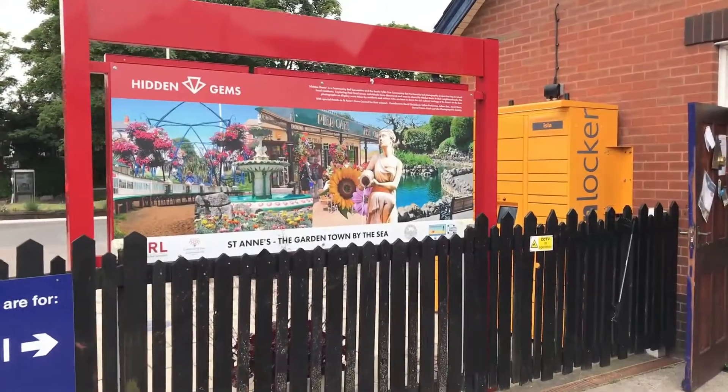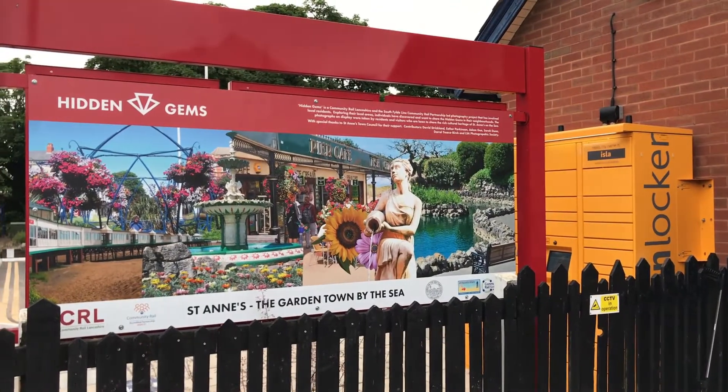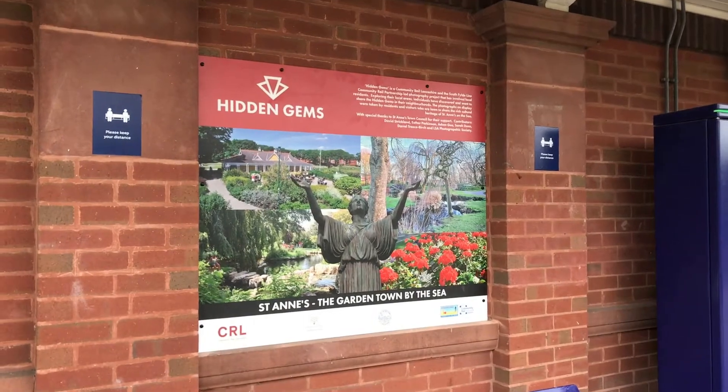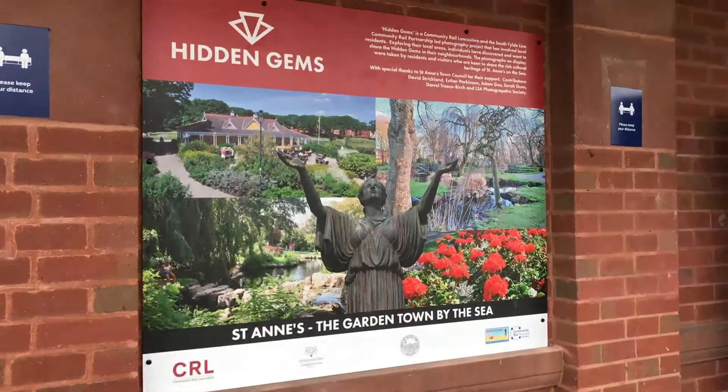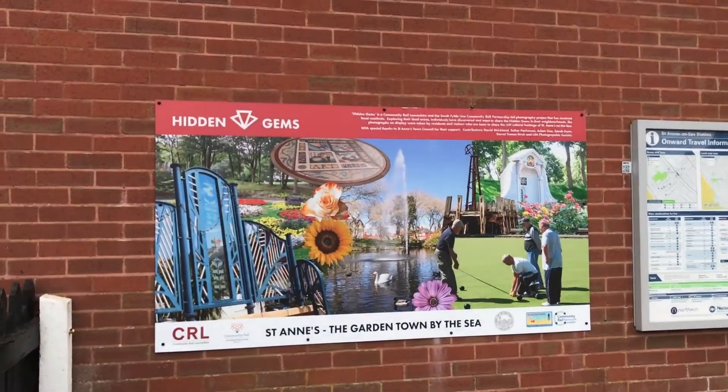I hope it will give them a really positive feel about the town. I want them to not only visit but to actually stay longer and seek out all of these particular gems that are hidden around the town.